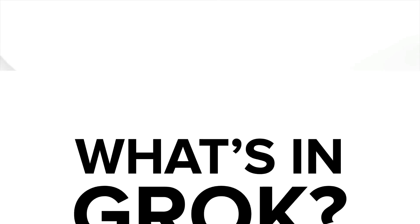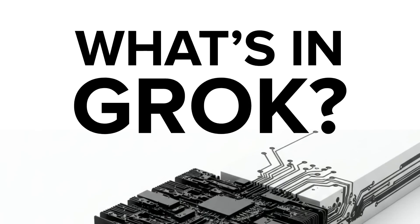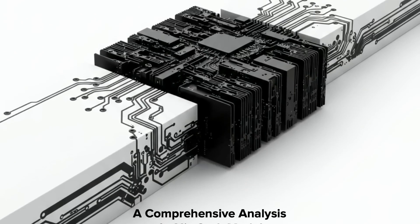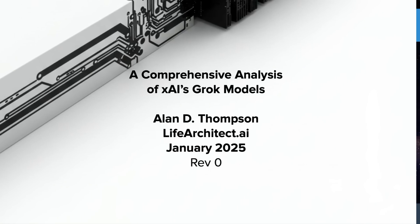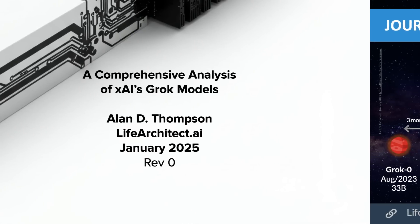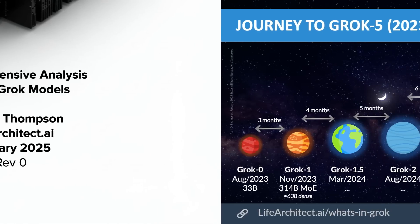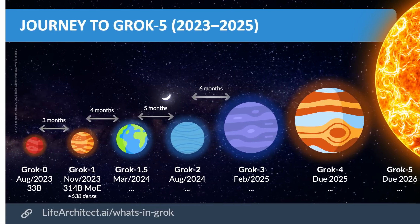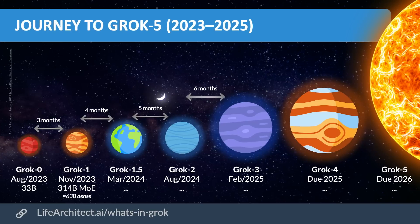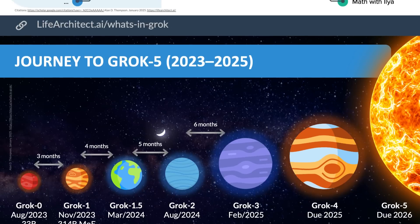I've just released my independent report called 'What's in Grok?' — a comprehensive, independent analysis of XAI's Grok models. All the way up to Grok 5, actually. We start with Grok 0 from a couple of years ago, at 33 billion parameters, up to Grok 3 which will be released publicly very shortly, Grok 4 later this year, and Grok 5 in 2026.